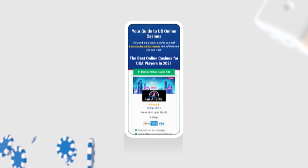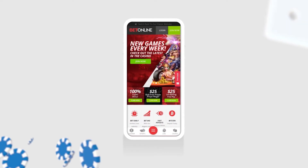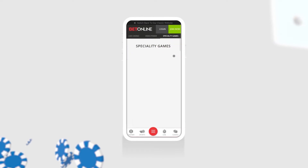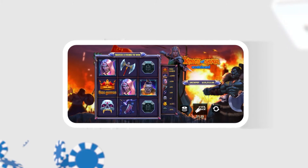The casinos we recommend at OUSC are mobile-friendly, making it easy to gamble from your phone or tablet. U.S. players don't need to download any special scratch card apps to play for real money. Just use your account right in your smartphone's web browser. The interfaces are optimized for small screens and have intuitive touchscreen controls.